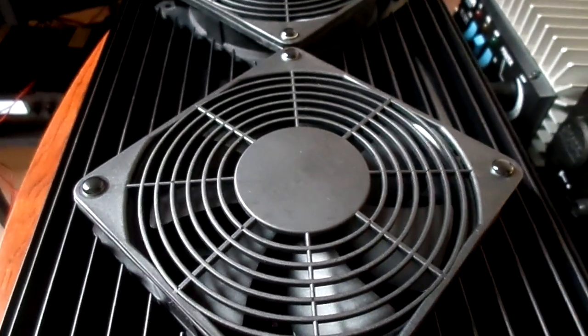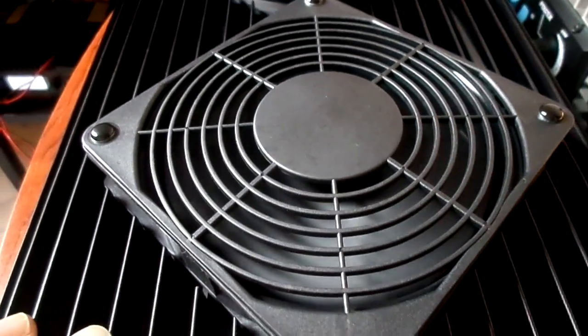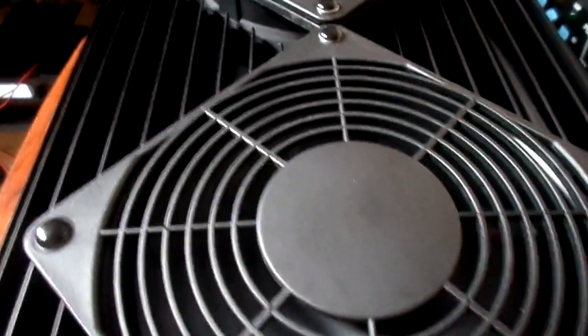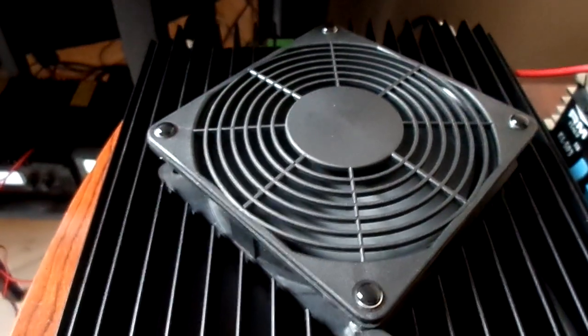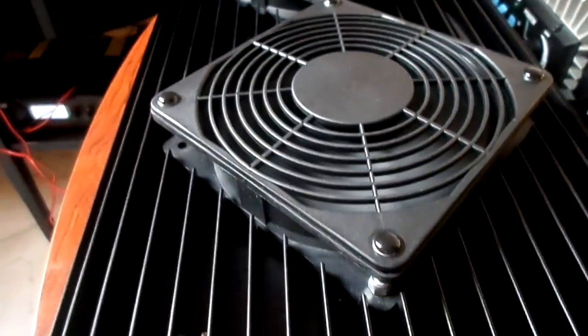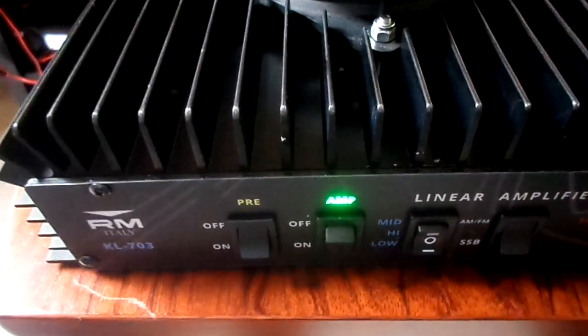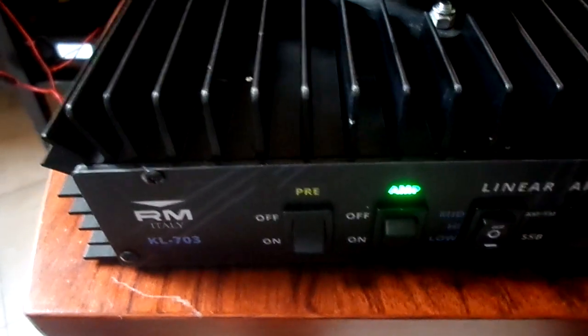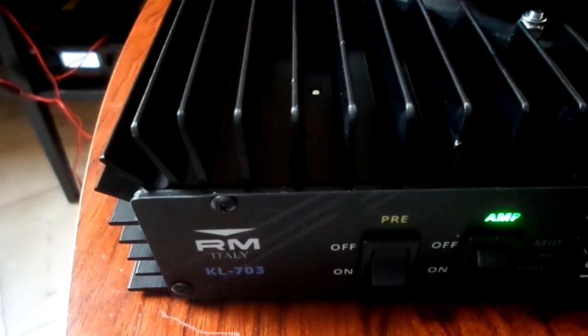We'll put the amplifier on — see the fans, runs ice cold, 13.6 volts. We put 15 watts from a President Bill into it this morning and it pegged the amp out at 55 amps and about 473 watts.